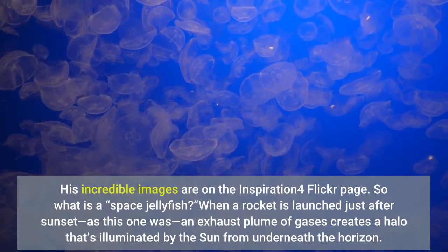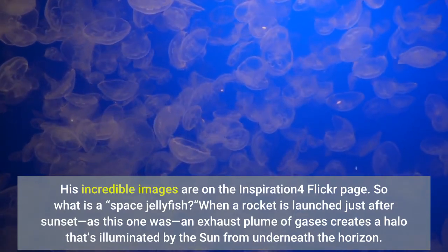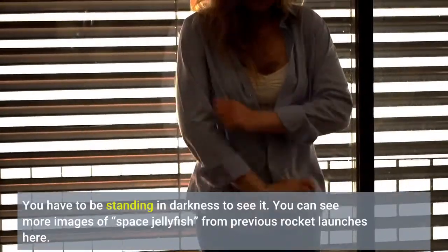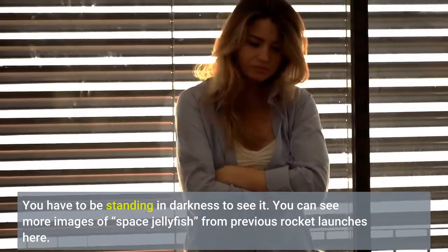When a rocket is launched just after sunset, as this one was, an exhaust plume of gases creates a halo that's illuminated by the sun from underneath the horizon. You have to be standing in darkness to see it. You can see more images of space jellyfish from previous rocket launches here.